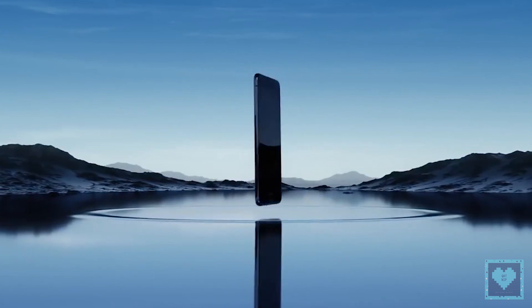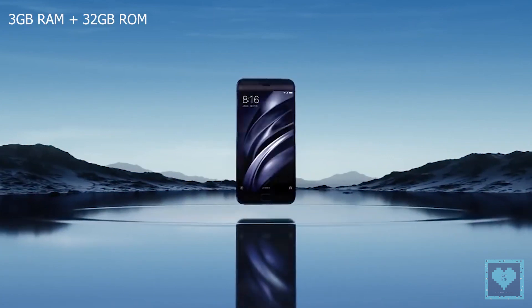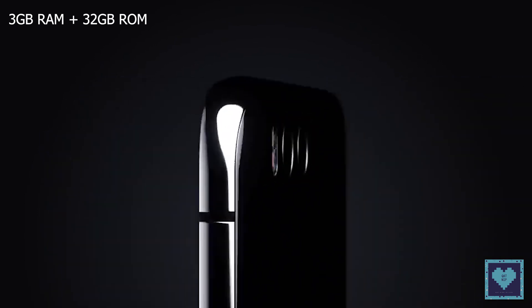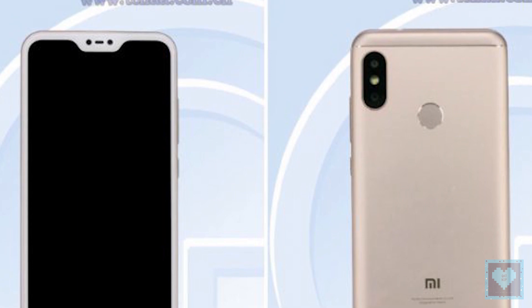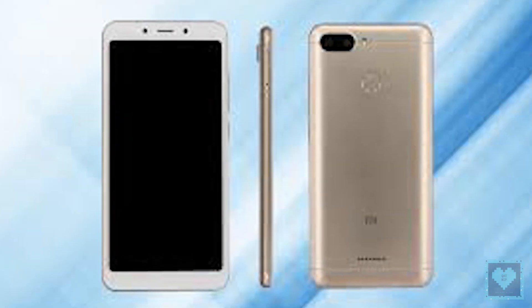The Redmi 6 will be available in two memory configurations: either 3GB of RAM with 32GB of onboard storage, or 4GB RAM and 64GB of onboard storage to choose from. Either way, you get a microSD card slot for further storage expansion.